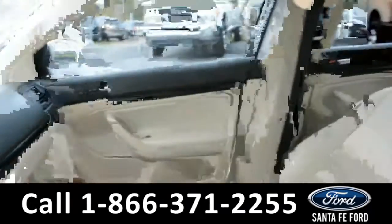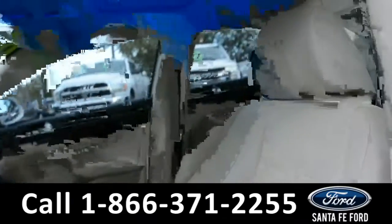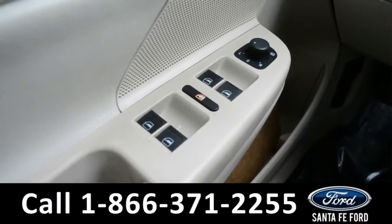Here's a quick look at the inside — these seats are tan leather, the driver's side seat is partially powered, and this vehicle does have a sunroof. This vehicle is also equipped with powered windows, locks and mirrors.